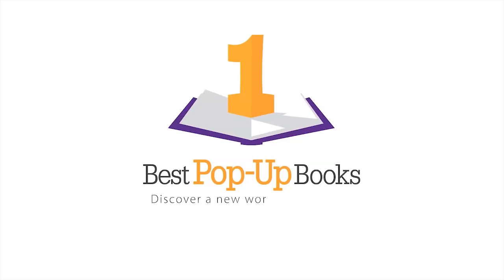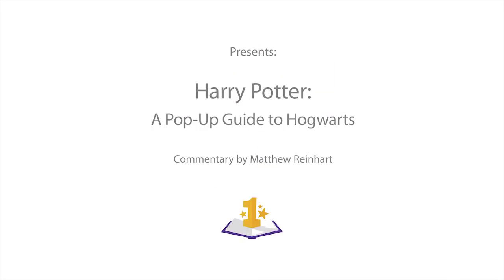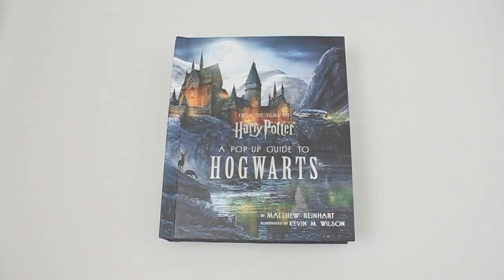Hi, this is Matthew Reinhardt, and I am checking out Best Pop-Up Books' newest YouTube video of my Harry Potter: A Pop-Up Guide to Hogwarts.